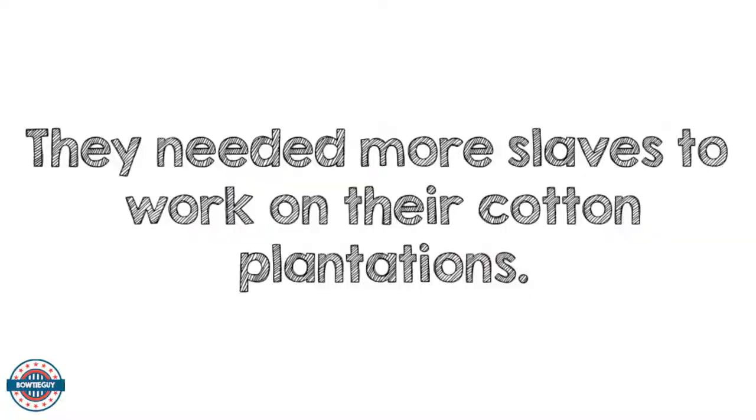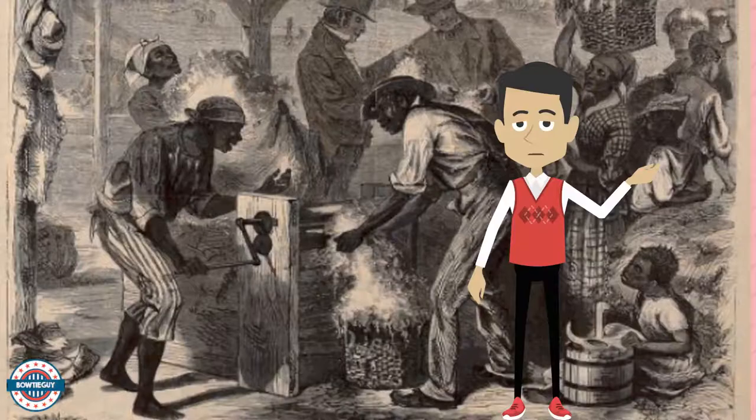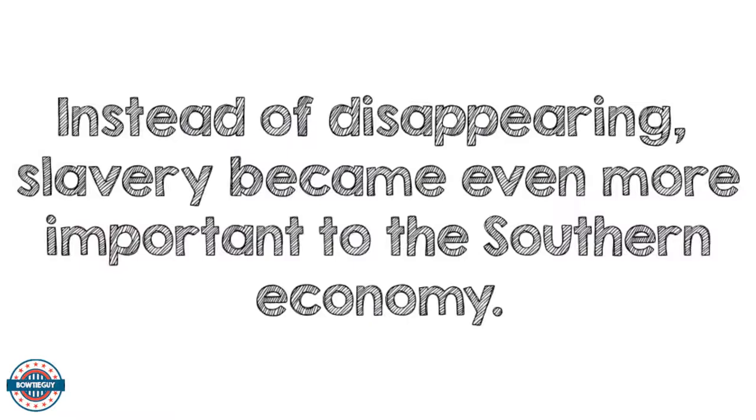Southern plantation owners needed more slaves to work on their cotton plantations. Instead of disappearing, slavery became even more important to the Southern economy.